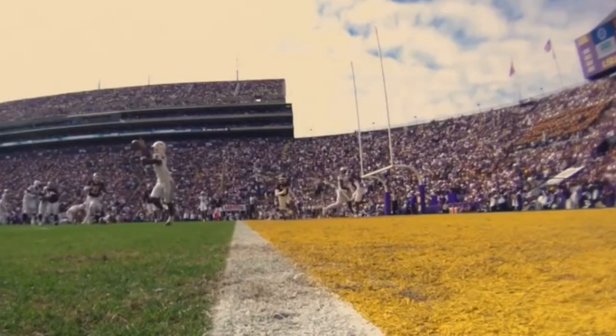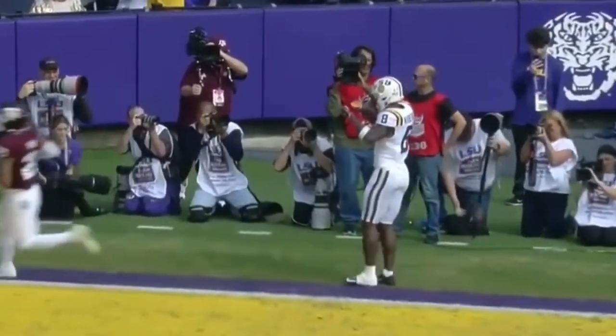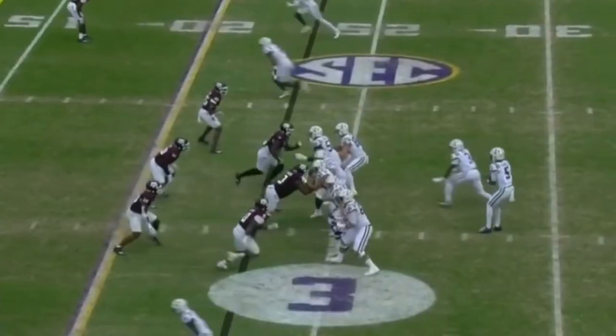Third down and three. Here's the snap — sprint out, throw — catch made by Neighbors at the two. And he's in the front right corner of the end zone. Touchdown, Fighting Tigers.